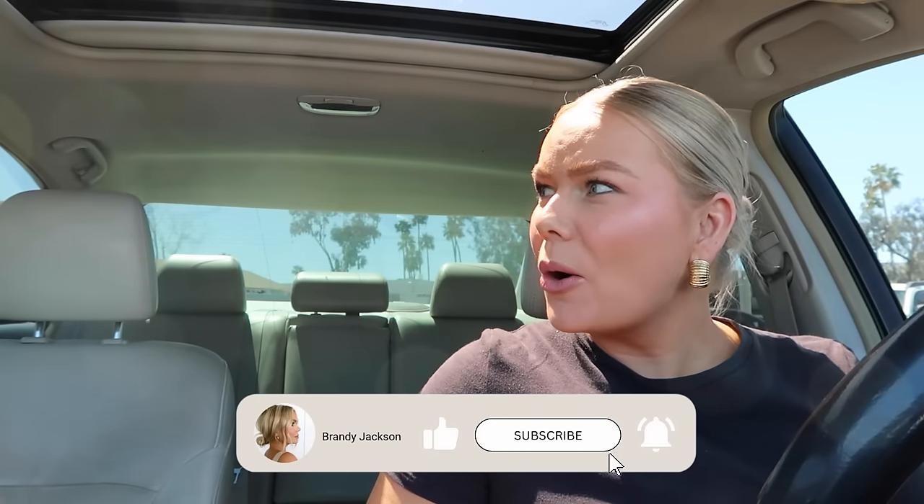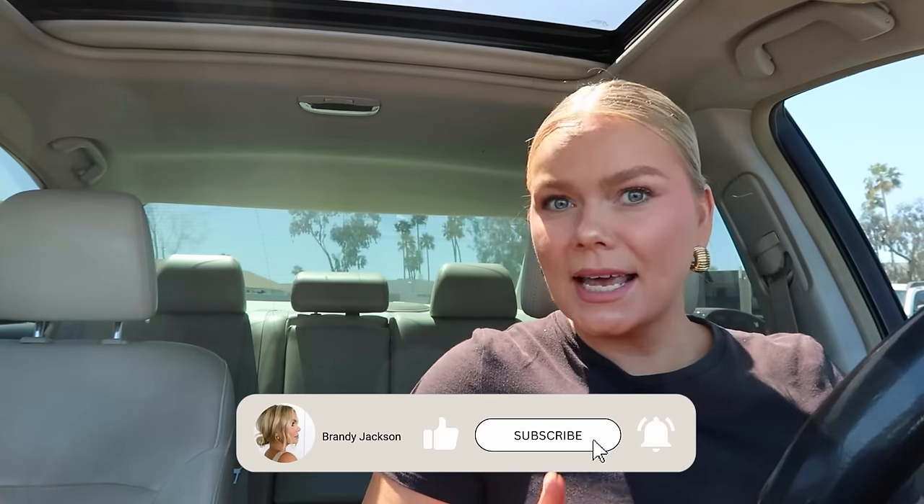Hello everyone, welcome back to my channel! Today we're going antique shopping — thrift slash antique shopping. I just have an itch today, I want to go and see what they have. Thrifting, antique shopping, vintage shopping — it's quite addictive. I feel like I try to take time off because sometimes I go too much. They say go often, but sometimes I think I go too often, so it'll be a minute before I start seeing new stuff. Let's go see what's out there.